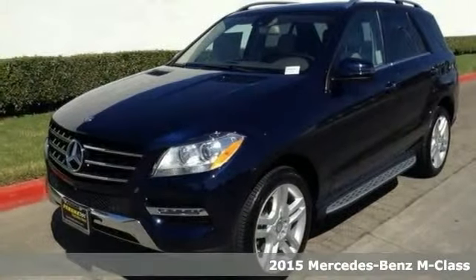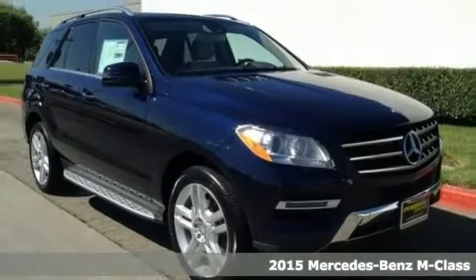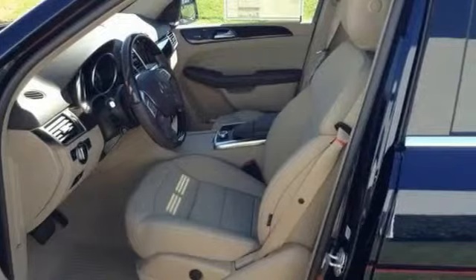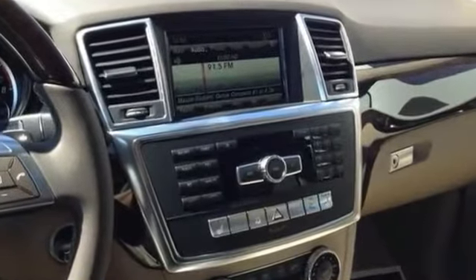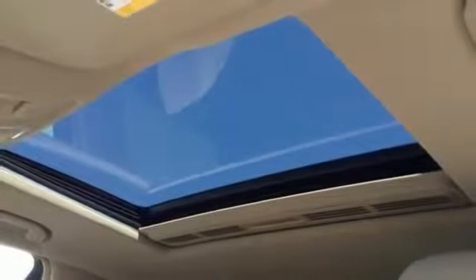Take your hand off the mouse because this 2015 Mercedes-Benz ML350 is the SUV you've been looking for. It will take you where you need to go every time. All you have to do is steer. It's nicely equipped with the Lane Keeping Assist Package, Parktronic with Active Parking Assist, and Harman Kardon Logic 7 Surround Sound.